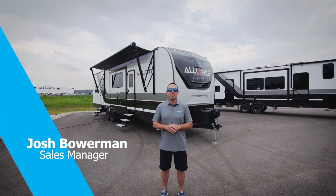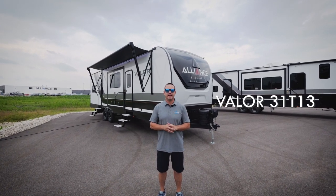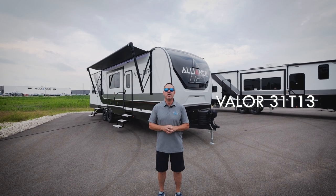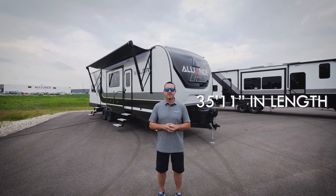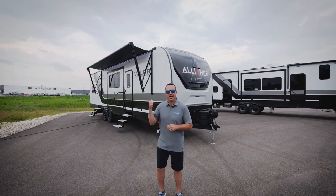Hey everyone, I'm Josh Bowerman with Alliance RV. Today we're going to be checking out the 31T13 Valor toy hauler, coming in at just under 36 feet with a dry weight of 9,800 pounds. Let's check it out.